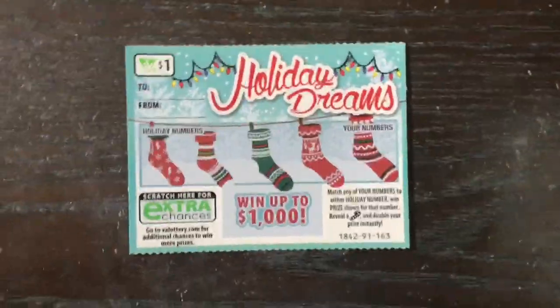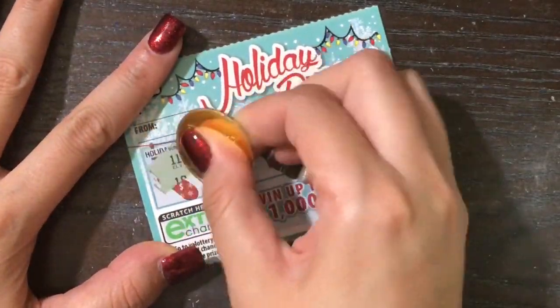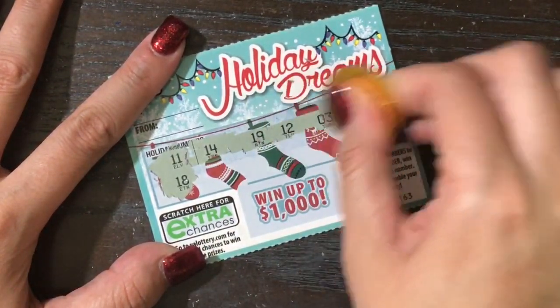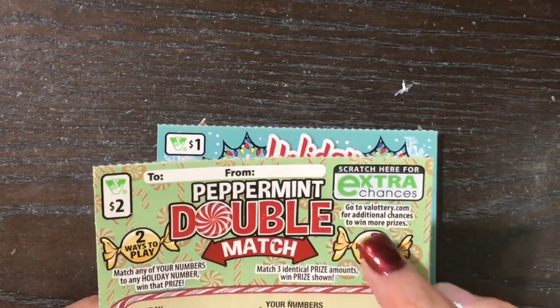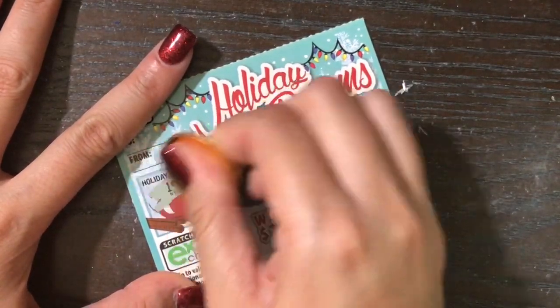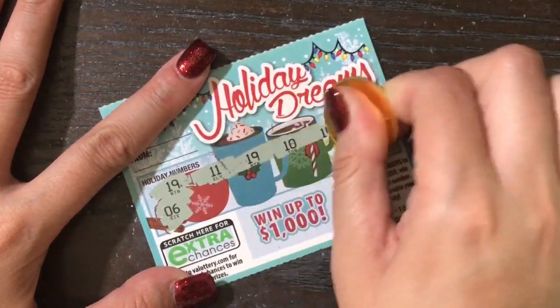Let's go ahead and scratch these without screwing up any more. We'll start with the holiday dreams — our winning numbers are 11 and 18, or a candy cane will get us double. 11, 18, or a candy cane — this one is a loser. Someone also mentioned the extra chance, but that's just letting you know you can enter this on the Virginia lottery website to possibly win on losing tickets. Next ticket: 19 and 6, or a candy cane — and 19 comes through for us!